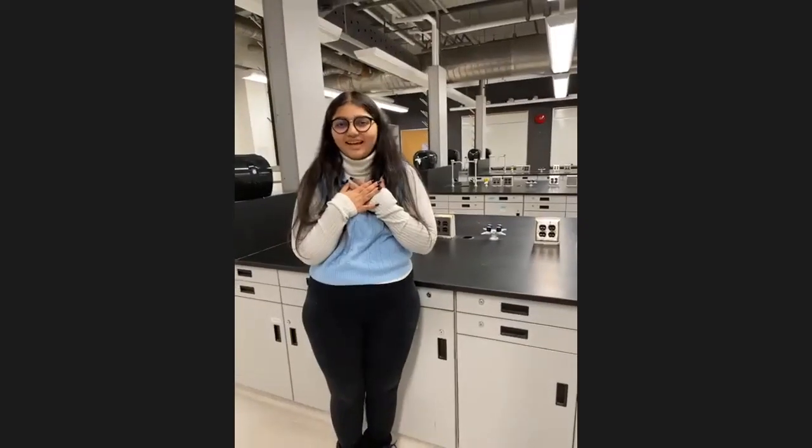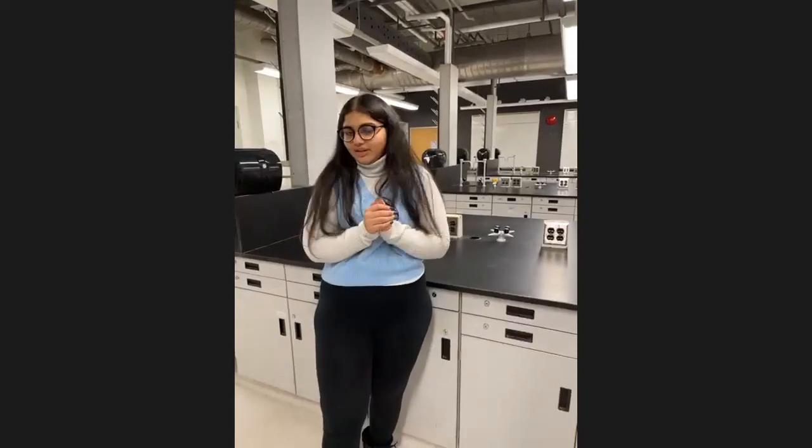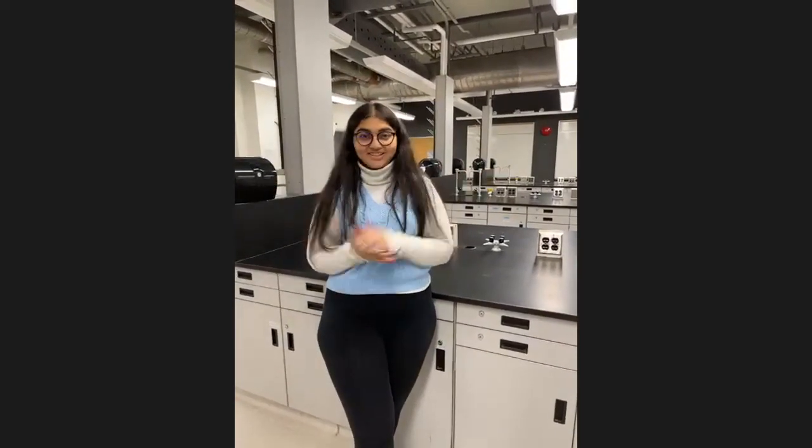Hi everyone, I'm Dia and I'm a third year biomedical sciences student, but I've taken a bunch of chemistry courses so I have all the information you need. We are in the chemistry lab right now in the chemical sciences building, and I'm really excited to show you around today.